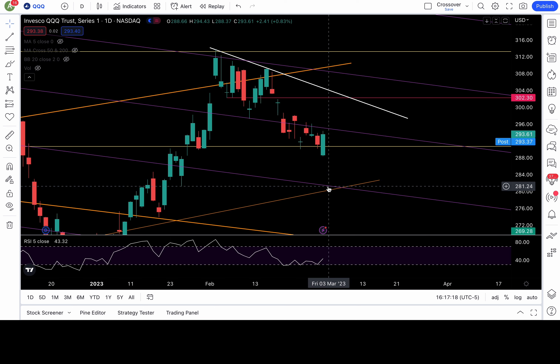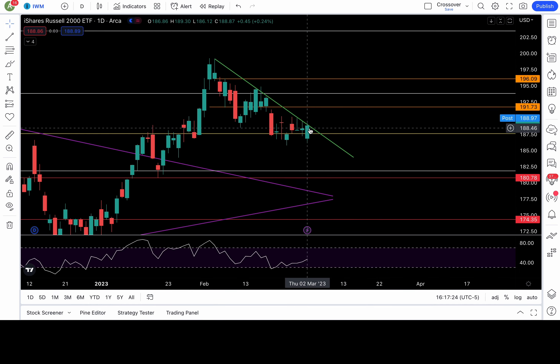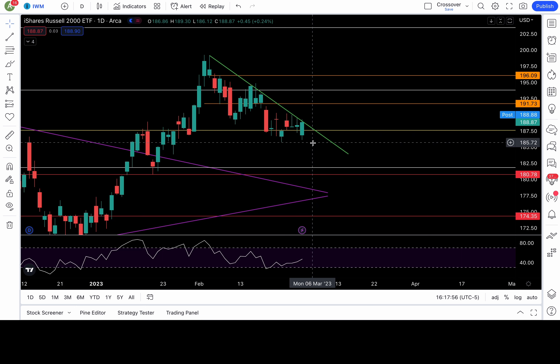IWM tested my green trend line — it opened below the yellow trend line at 187.6 but recaptured it intraday, still testing this green trend line. It needs to break above 189 tomorrow to be bullish. I have resistance around 190.3 — clear that and then 190.7, 193.5, and 196 are the next resistance levels. The bear case for IWM starts with a close below 187.6, with 185.7, 184, and 182 below that.